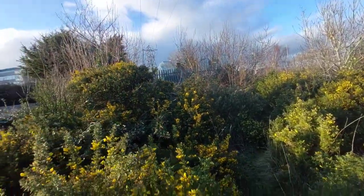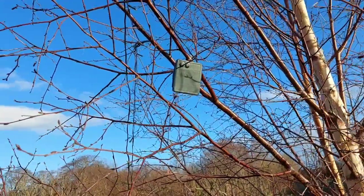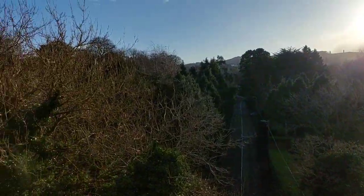Then we noticed something strange — an object hanging from a tree, with labels reading on and off. We predicted this might have turned on some sort of lights, but there were none to be seen.